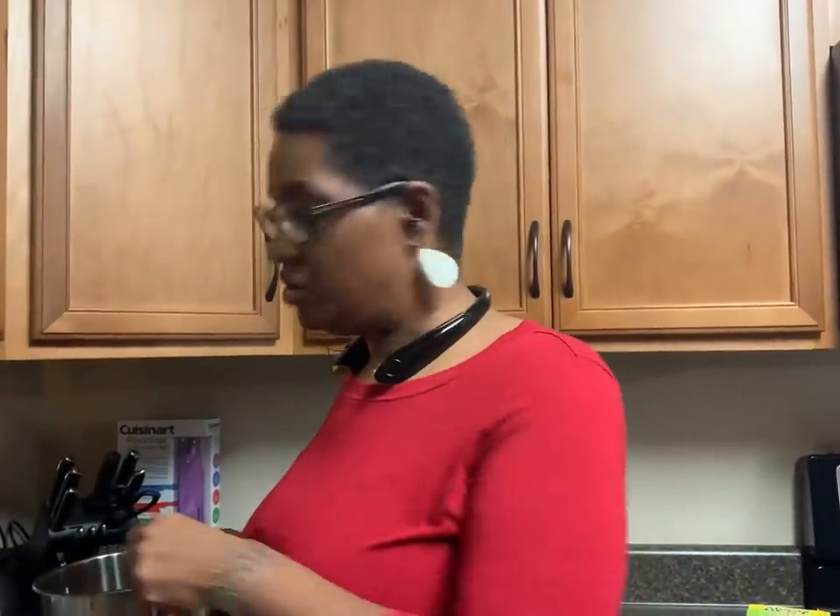Hey everybody, welcome back to our channel. Welcome back to another video. Today's video is going to be just a quick meal prep.